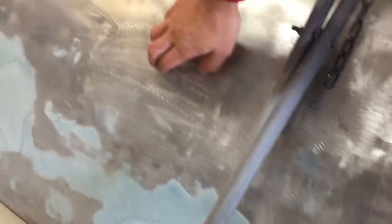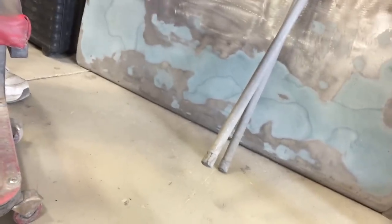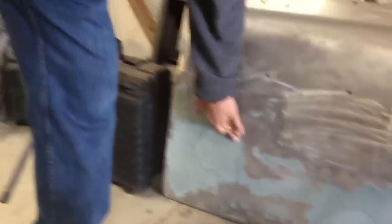So right here is the thin spot. Right around here is where they had to heat it. That's so cool — now it's like it doesn't push in when you touch it.